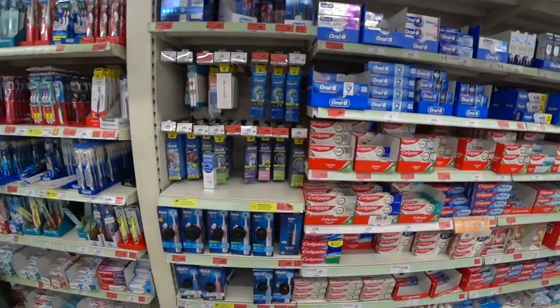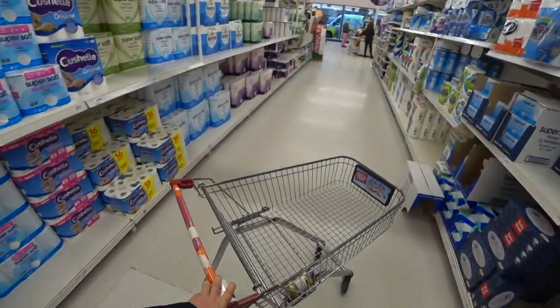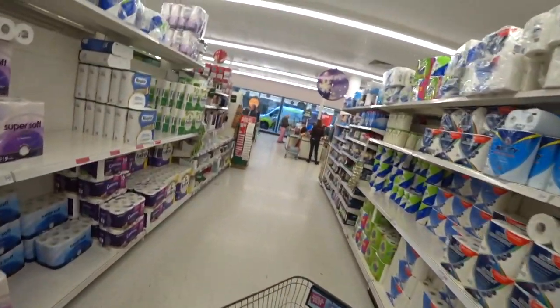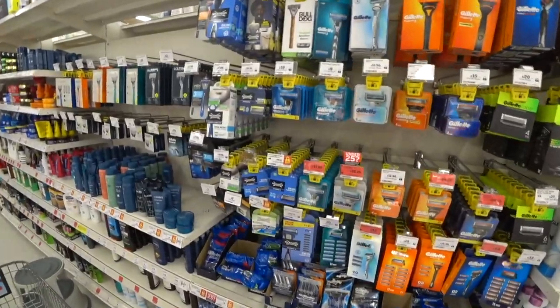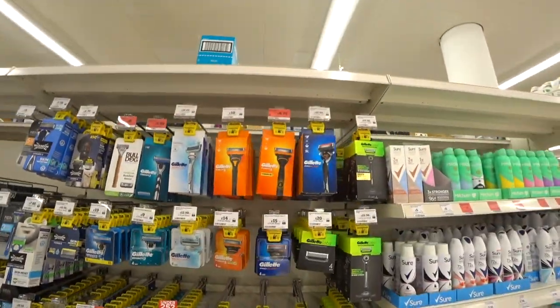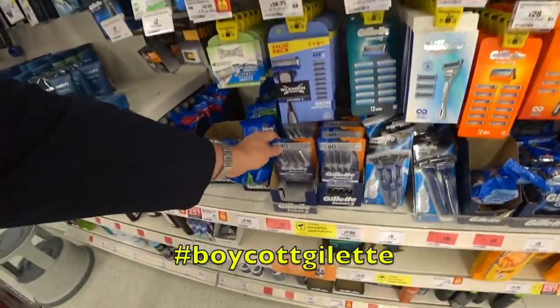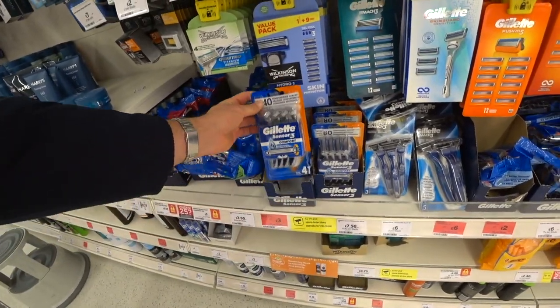A big tube of Colgate Total is three pound fifty. I've now found out how to work this trolley — you have to push it sideways for it to work. If you're coming to the UK you're going to have to shave, so here's the price of razor blades — disposable ones, three pounds for a pack of four, which seems pretty good.